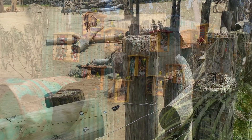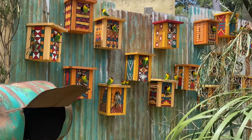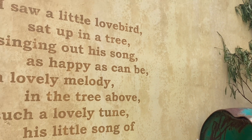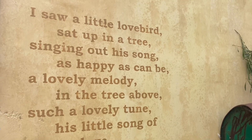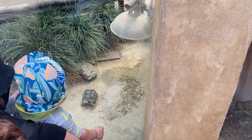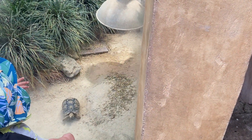They're called the lovebirds. A little tortoise! Is this one? I want one!